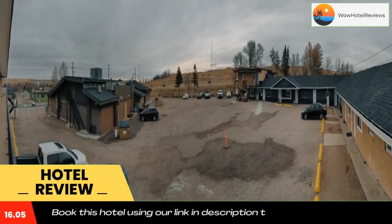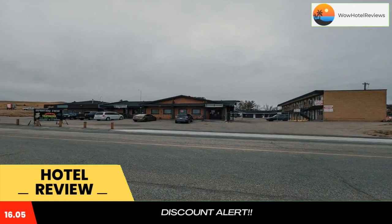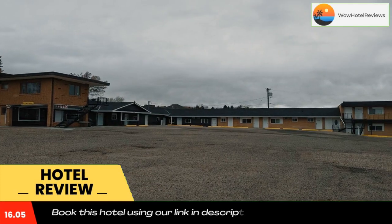Riverside Motel is located in Medicine Hat. The motel features a garden, bar, and free WiFi throughout the property.